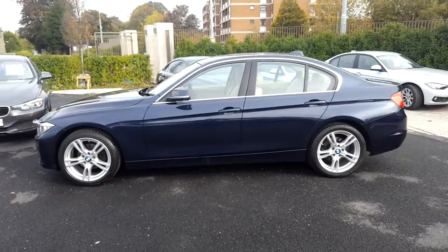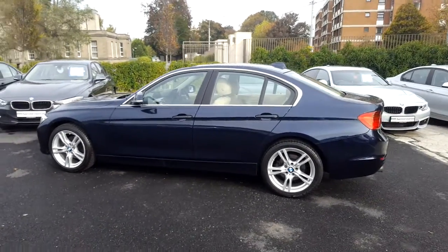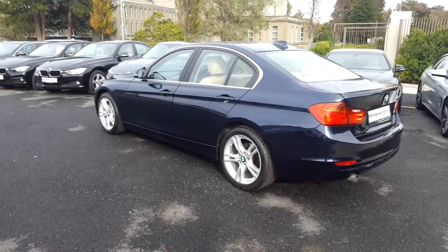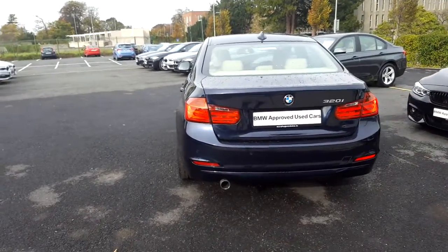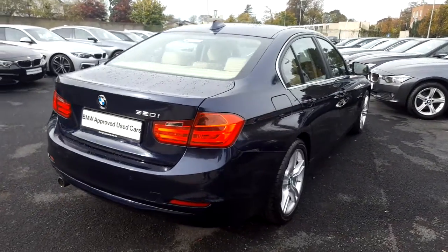This car has 28,000 kilometres and some of the equipment includes 18 inch M Sport alloys, run-flat tyres, rear park distance control, front fog lights, sport steering wheel, and burr walnut wood trim. This car is available to view at our showrooms at Murphy & Gunn, Milltown.